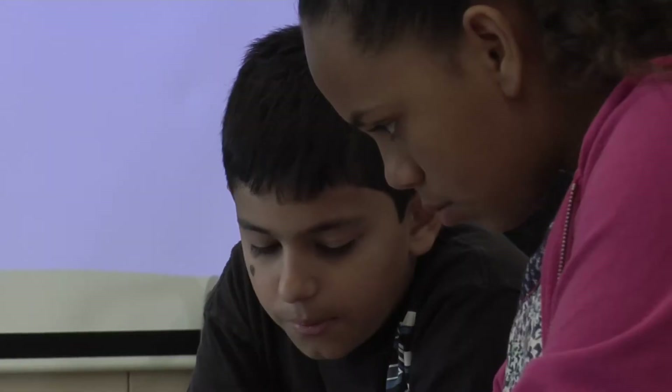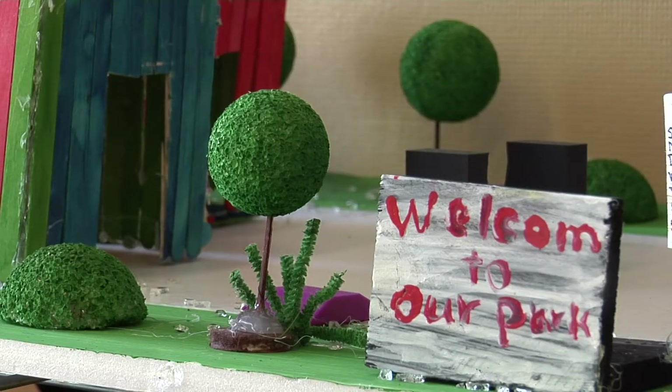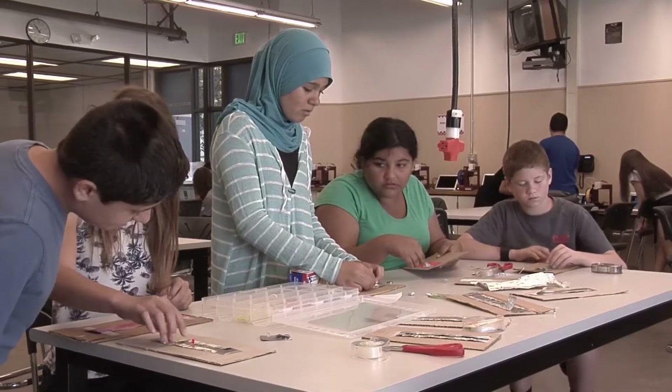We're already learning code, 3D modeling, communication, collaboration, critical thinking, creativity — connections to their English and their math and their science classes. And those are the kinds of skills that they're going to need for their future.